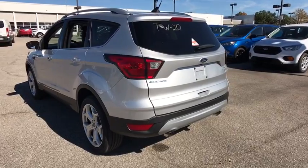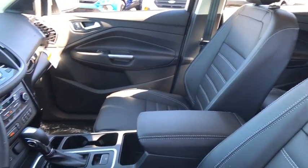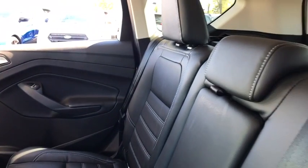Here are some of this vehicle's great options: power liftgate, traction control, navigation system, power passenger seat, dual airbags, power steering, four-wheel disc brakes, universal garage door opener.